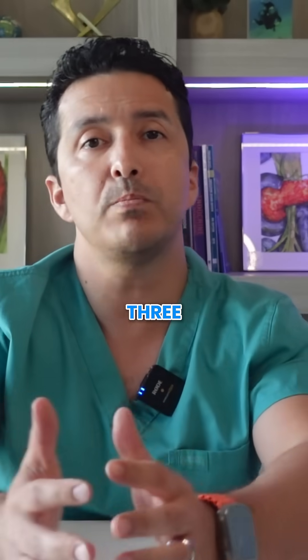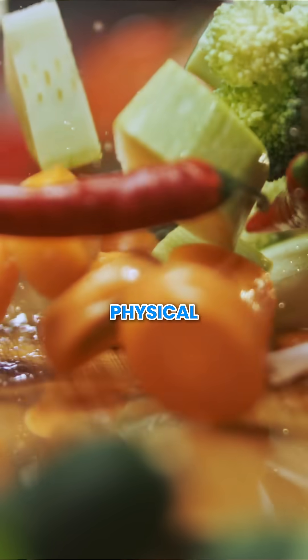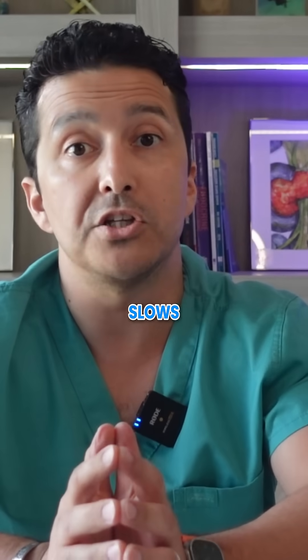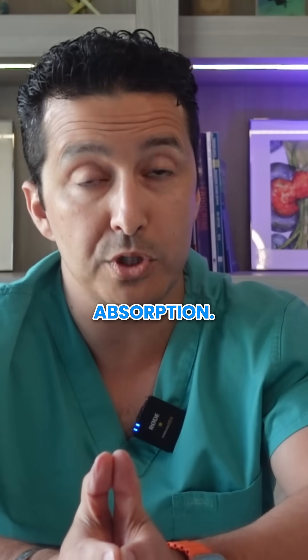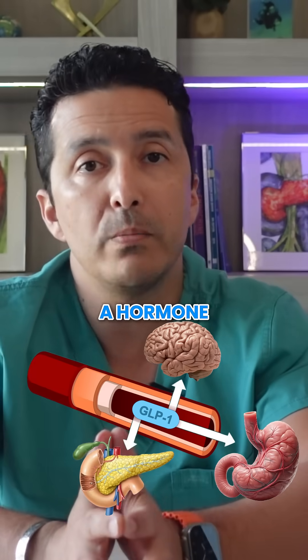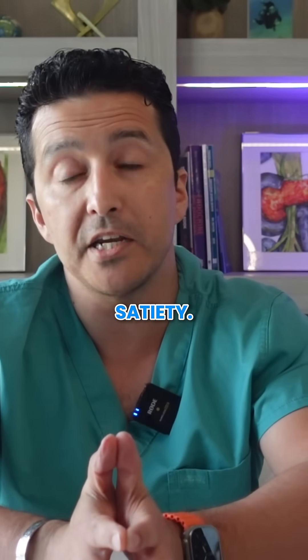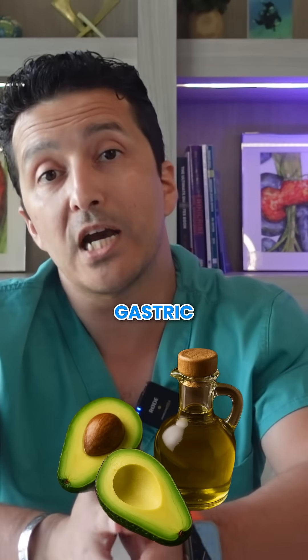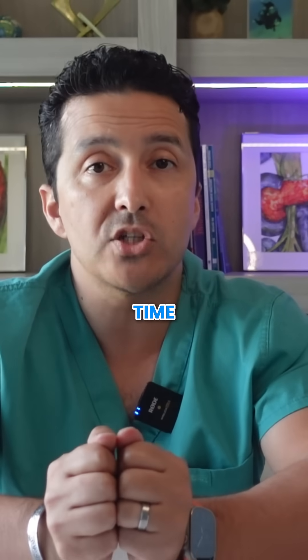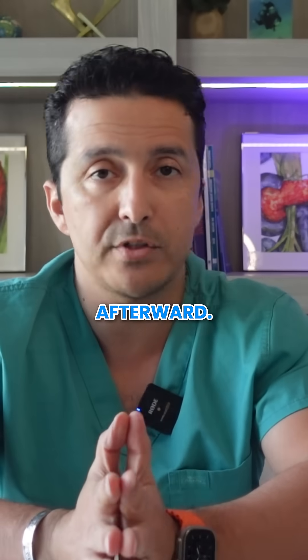Why does this work? Three powerful mechanisms. Fiber from vegetables creates a physical gel-like barrier in your digestive tract, slowing down carbohydrate absorption. Protein triggers the release of GLP-1, a hormone that moderates glucose release and increases satiety. Fats slow gastric emptying, creating a time-released effect for any carbohydrates consumed afterward.